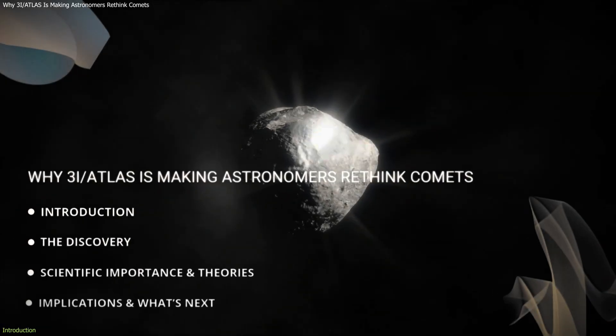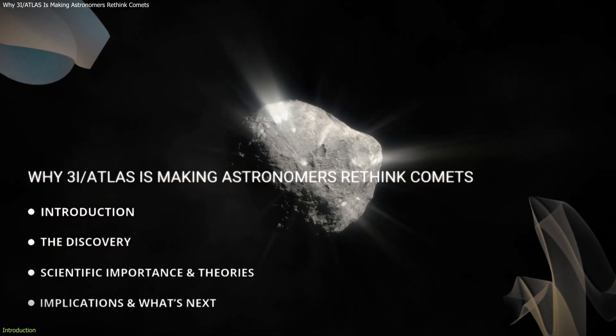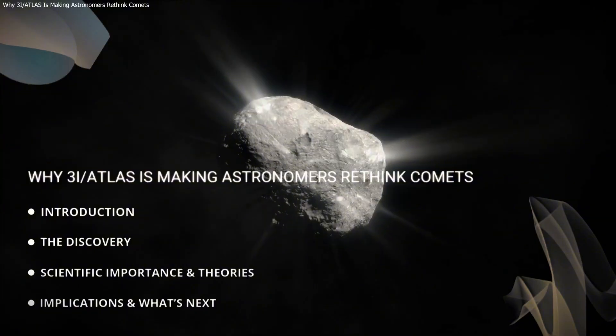In this video, we will break down what scientists observed, why it matters, and what it could mean for future interstellar discoveries.